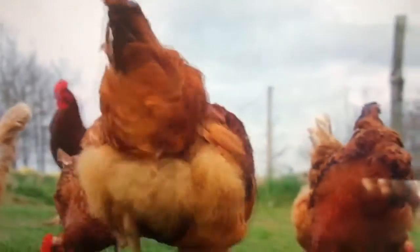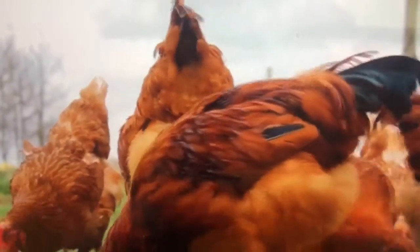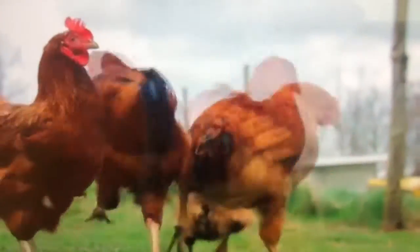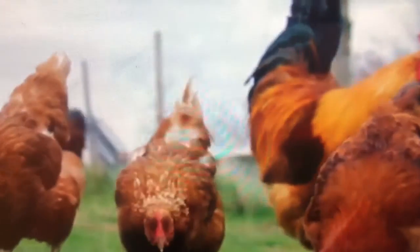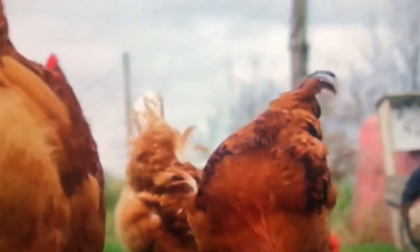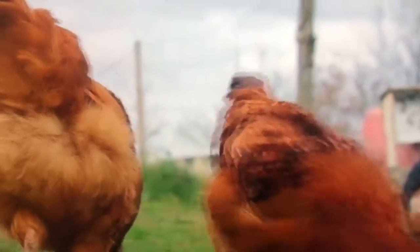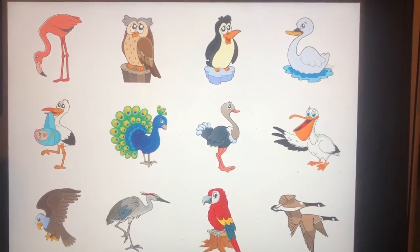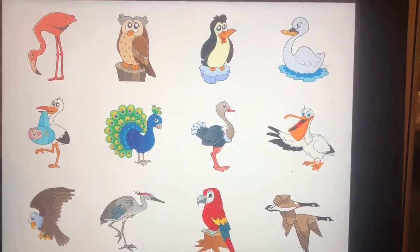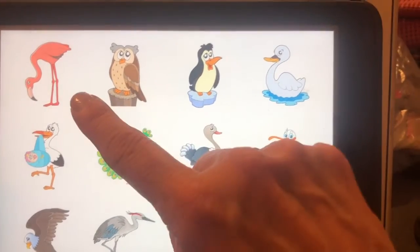Guess what — these are chickens with feathers. Brown feathers, fluffy feathers, black feathers. Let's look at one more bird.